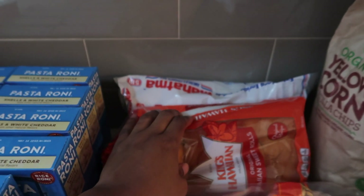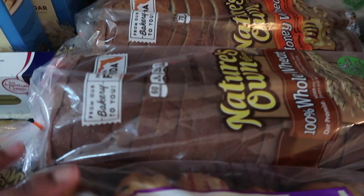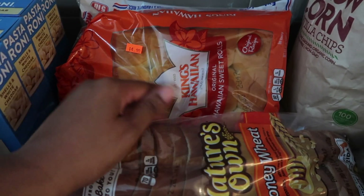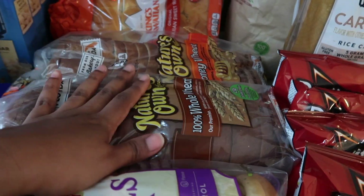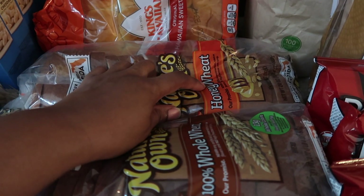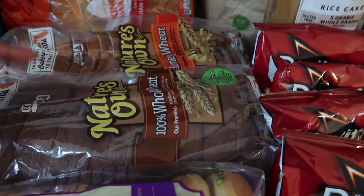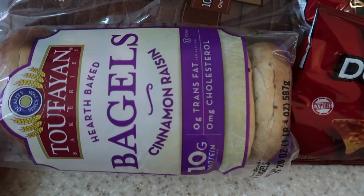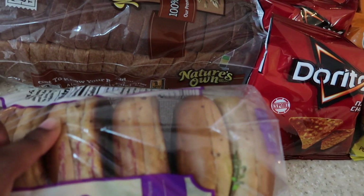We have an array of breads here and some white rice in the back. One recipe I want to try this month is a slider recipe, so I got these for sliders. We normally keep bread in the freezer so it lasts longer. The store only had one honey wheat left so I also got a whole wheat — we normally get honey wheat but whole wheat is just as good. I also got cinnamon raisin bagels for breakfast sandwiches.